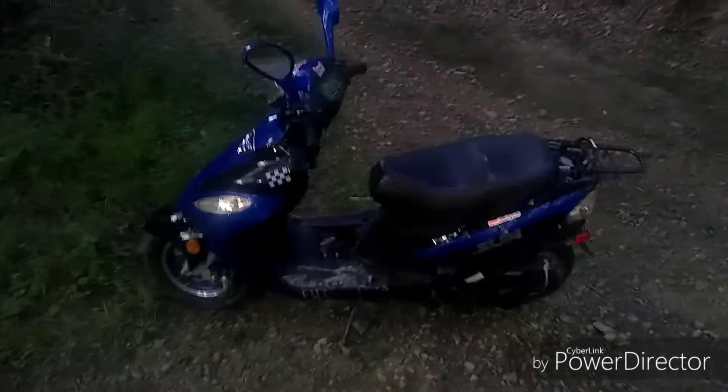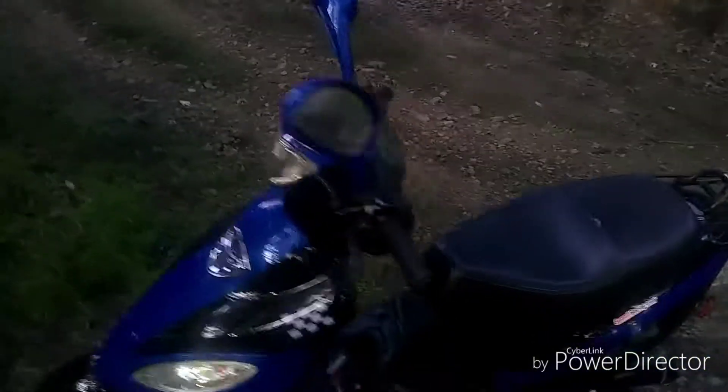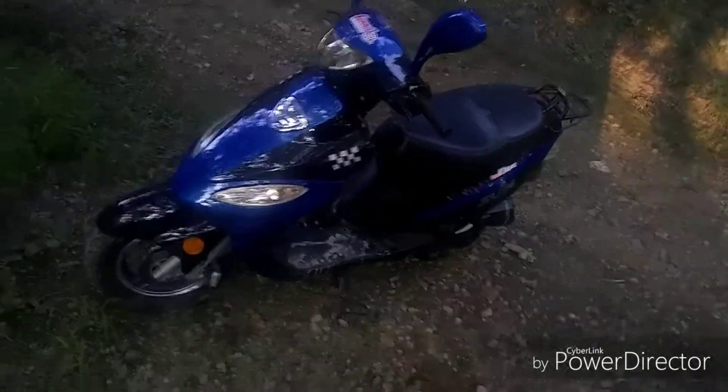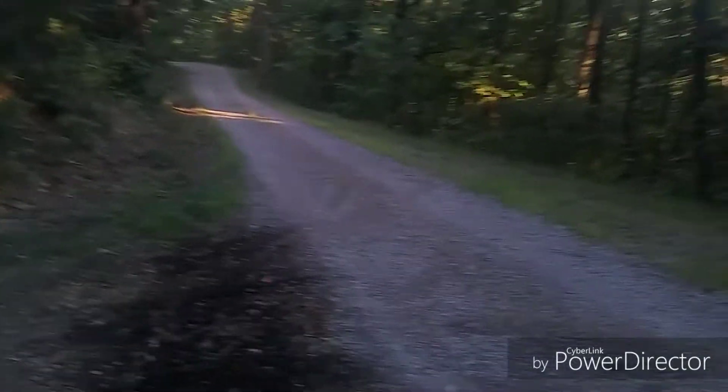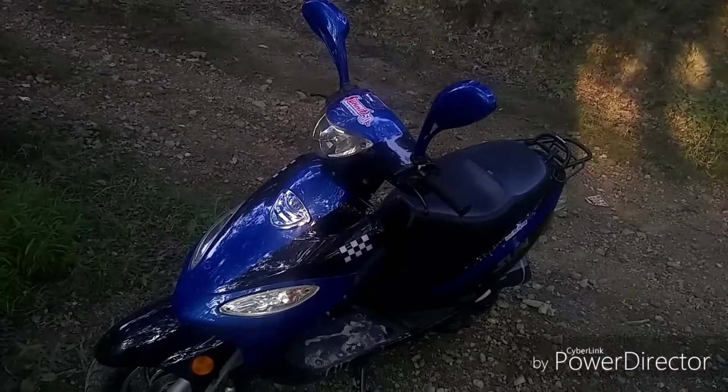That's right guys, it's a 50cc scooter. I bought this bad boy for $275 — it was worth it. I mainly bought it just to mess around with. It's not really legal, I don't have the title, but I just cruise around the back roads like I was doing with my motorized bicycle in my previous video.